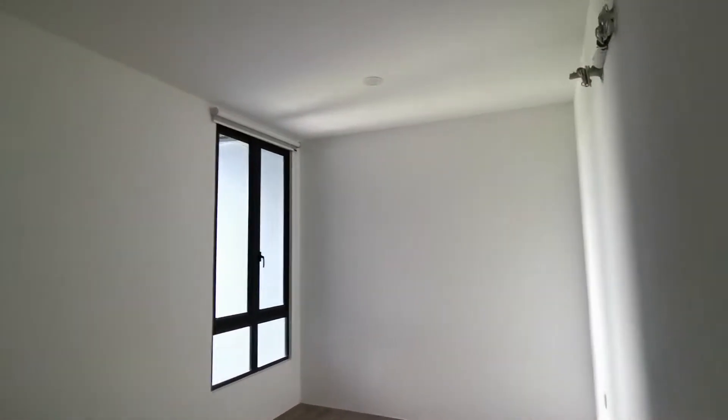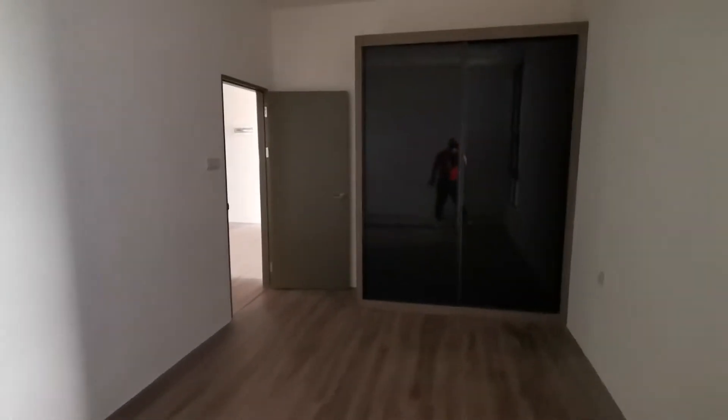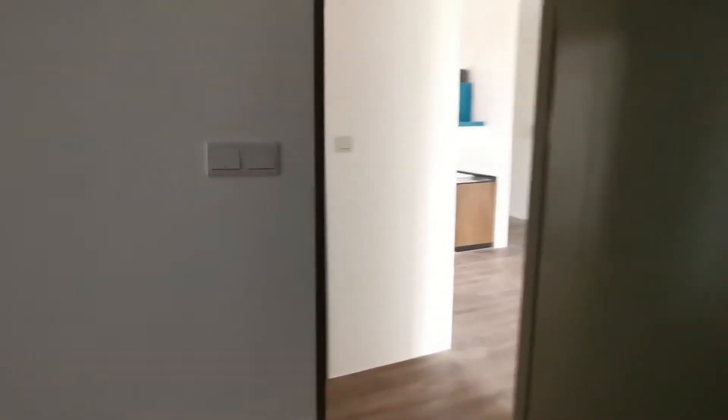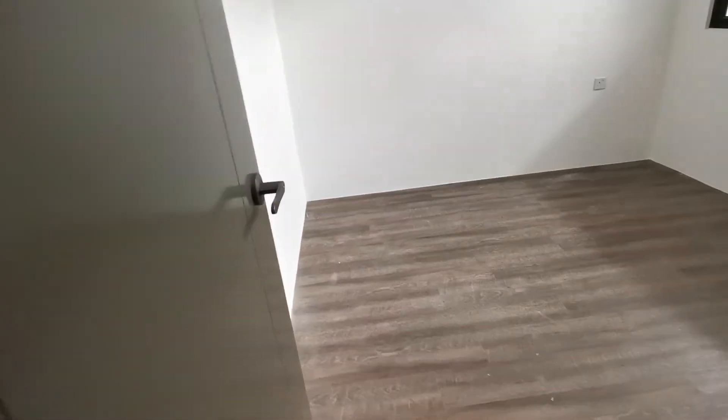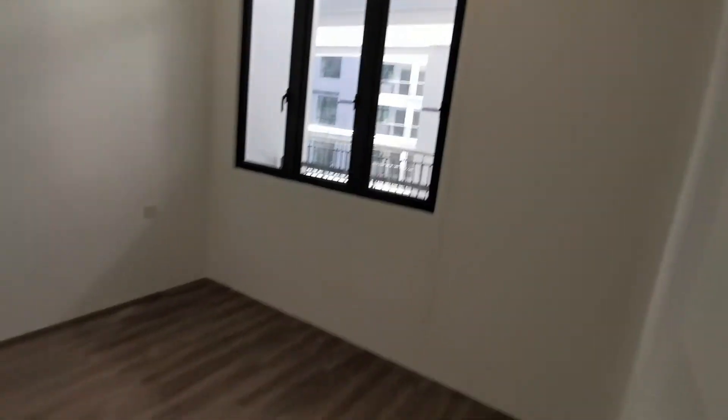This is a very big and spacious unit. Very nice bedroom layout. This is a 3-bedroom unit — technically all bedrooms are quite big and spacious. King-size bed, definitely no problem. This is the common area toilet, nice and spacious.